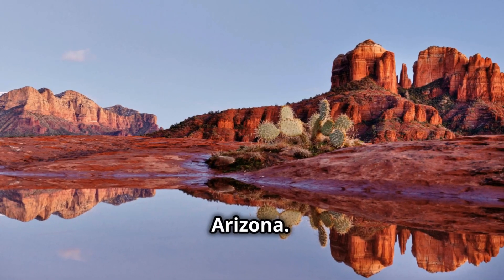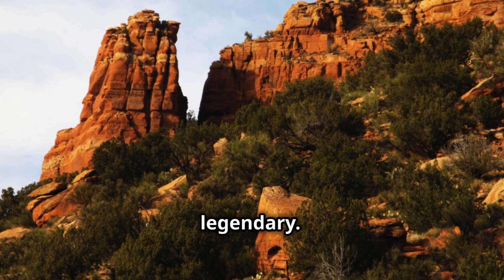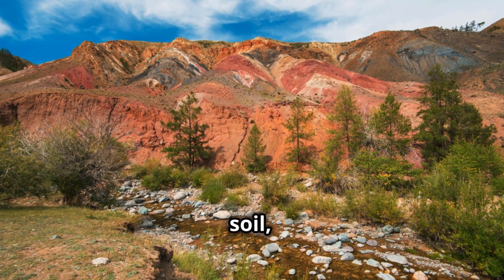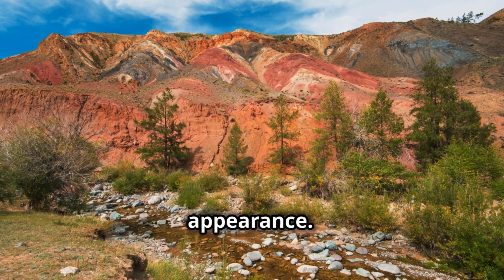Now let's take a trip to Arizona. The red rock landscapes of Sedona and other parts of northern Arizona are legendary. While this is more sandstone than soil, the deep red earth in some areas gives the landscape a Mars-like appearance. Pretty cool, right?